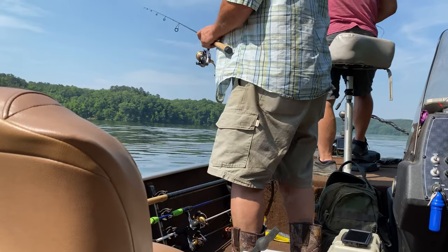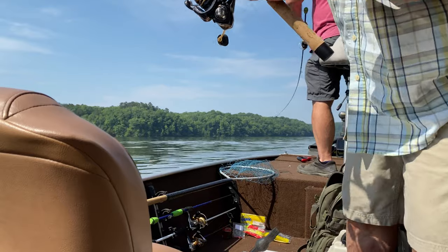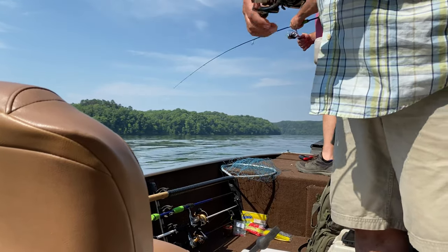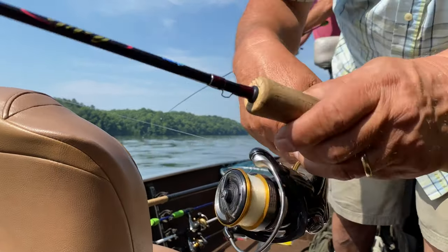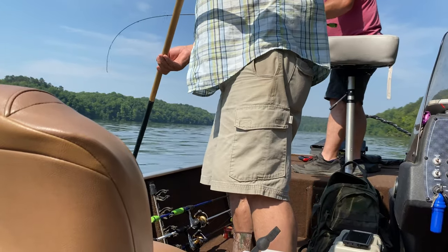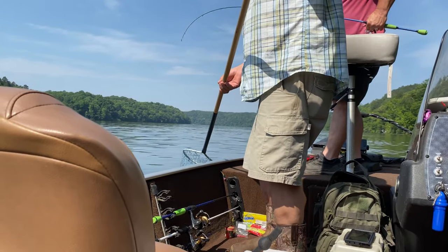Get it in. Got it? All right. I think it's big, whatever it is. Yeah, that's a big truck. Let me grab it. That's what I've seen on that tree.